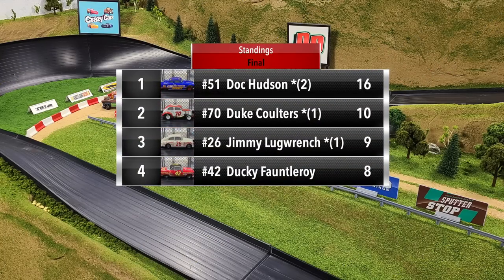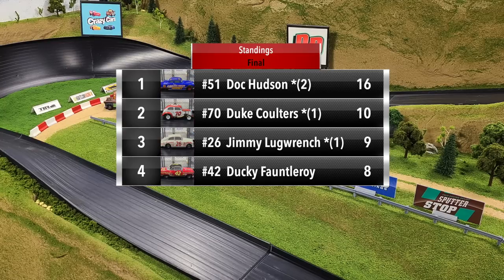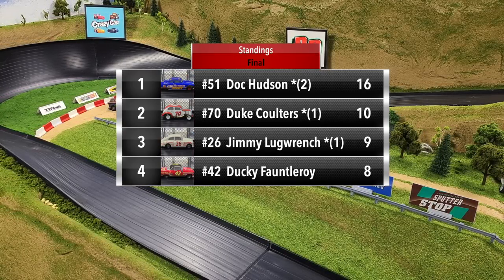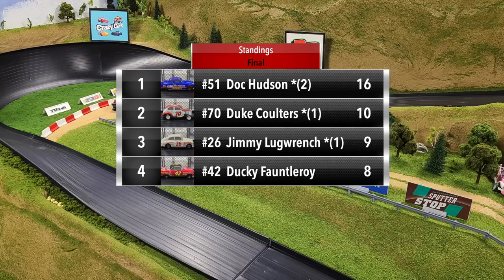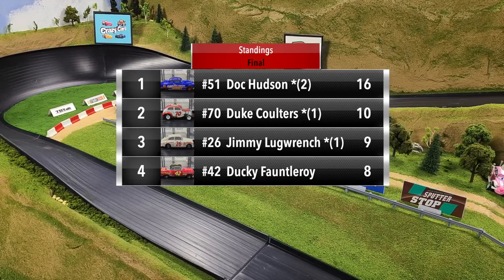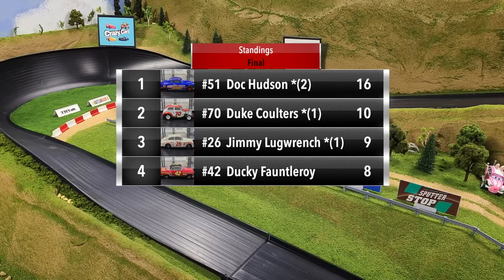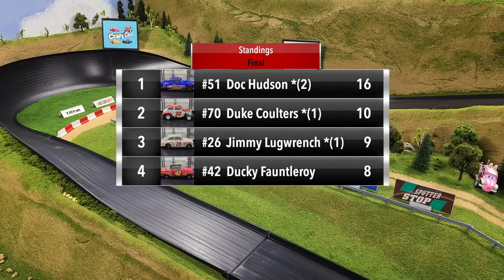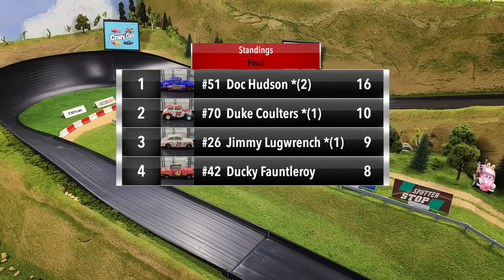All four drivers finish in reverse in that final race — a race to the line for second goes to Lugrange over Fauntleroy, and then Coulters comes through in fourth. That wraps up group one in the Legends Piston Cup. Doc Hudson finishes on top with 16 points, two wins, and a new track record. Duke Coulters finishes second with 10 points, just one point ahead of third-place Jimmy Lugrange. Back in fourth it's Ducky Fauntleroy with eight points — Mr. Consistent, finishing third in all four races. Doc Hudson and Duke Coulters will advance to round two, but unfortunately for Jimmy Lugrange and Ducky Fauntleroy, that is the end of their Piston Cup run.